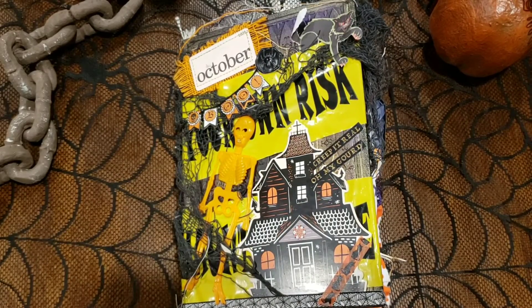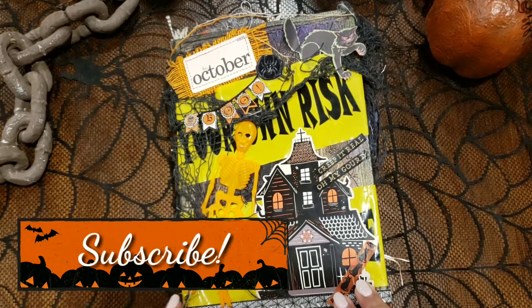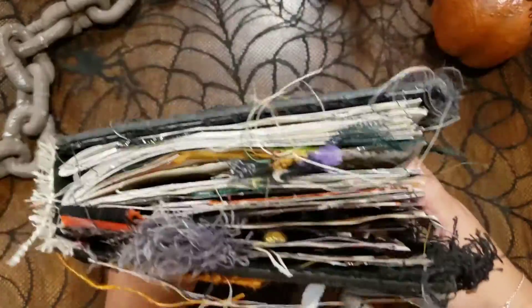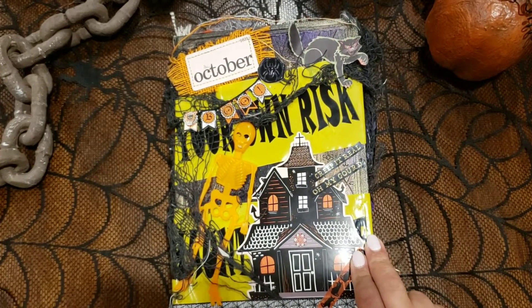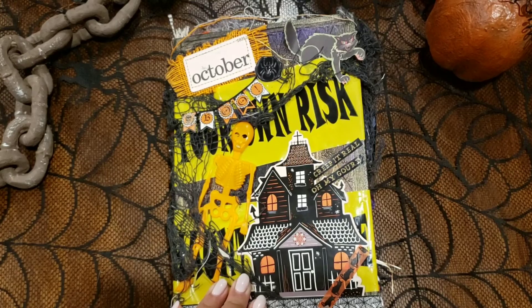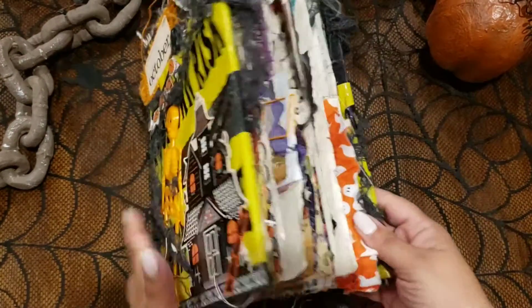Hey lovies, welcome back to my channel. I'm here with week two of the Pink Oddbird October dailies, and she is getting chunky monkey. I keep telling myself I'm not going to put really bulky embellishments, I'm going to keep it pretty flat this week, and I tried my hardest — but it's just so fun and I have so much awesome Halloween ephemera that just happens to be bulky. So if you want to see the second week of this Chunkamonka, keep on watching.